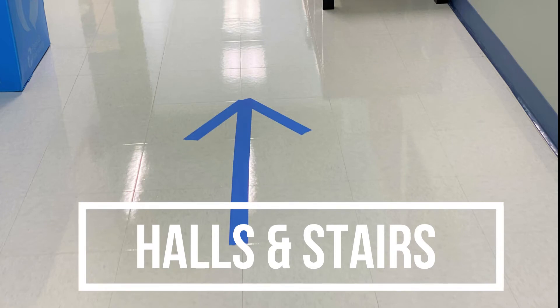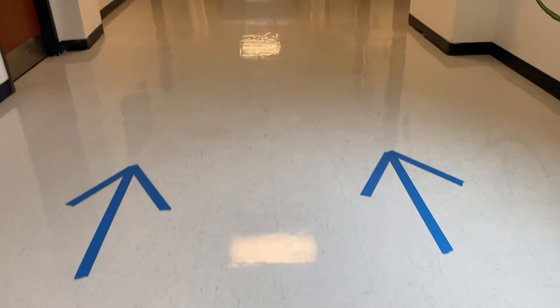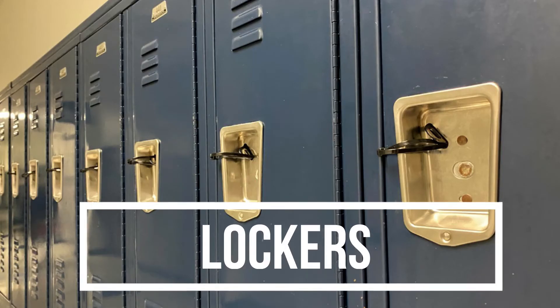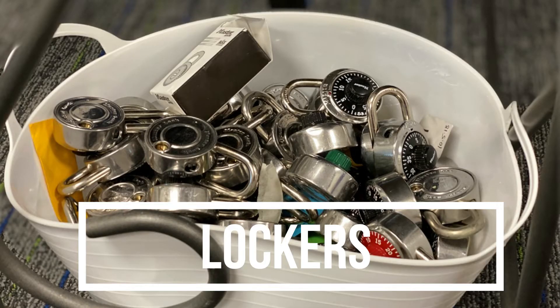The hallways and stairways are one way to help reduce the amount of people in an area at any given time and to reduce face-to-face contact. Lockers will not be utilized. Students will bring backpacks to their classroom.